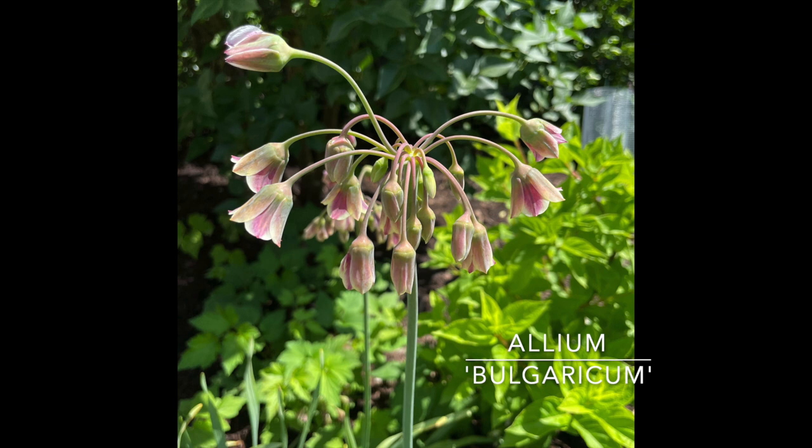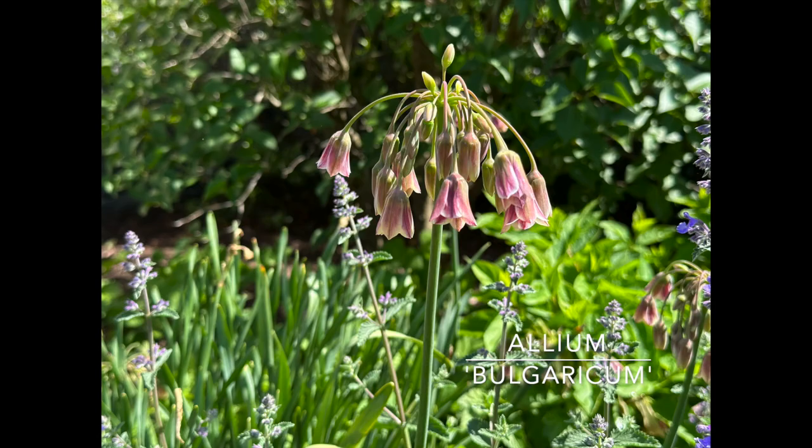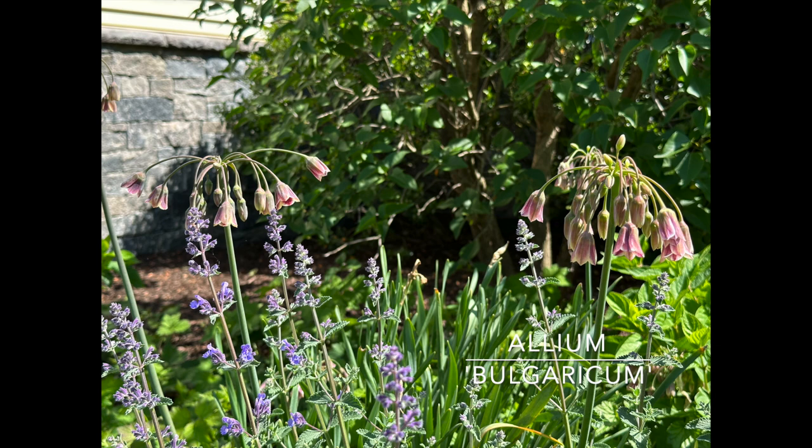In my front beds mixed in with my little lime hydrangeas, I have Allium bulgaricum — also known under another name, Nectaroscordum siculum. It's beautiful with sprays of cream and burgundy bells. As the flowers fade, the seed pods look towards the sky. Great for naturalizing. These are zone four through eight, plant them five inches deep, and they grow 24 to 30 inches tall. They shoot high above my catmint and other early flowers, and after the tulips fade these take over in the bed.